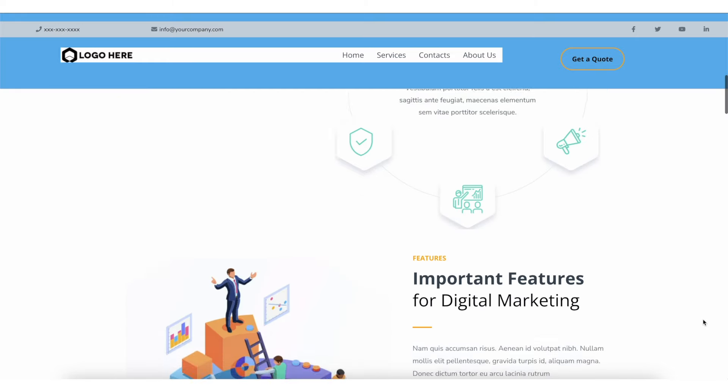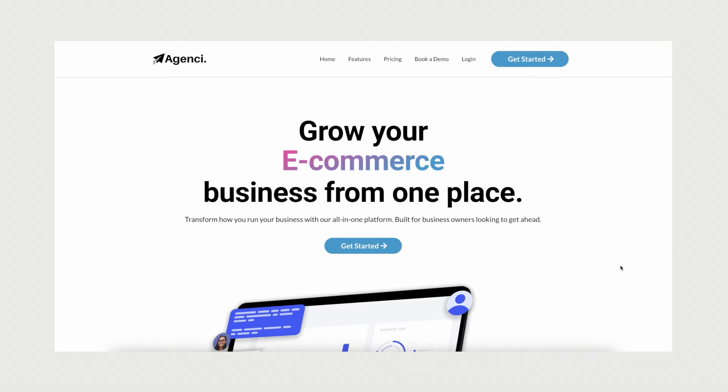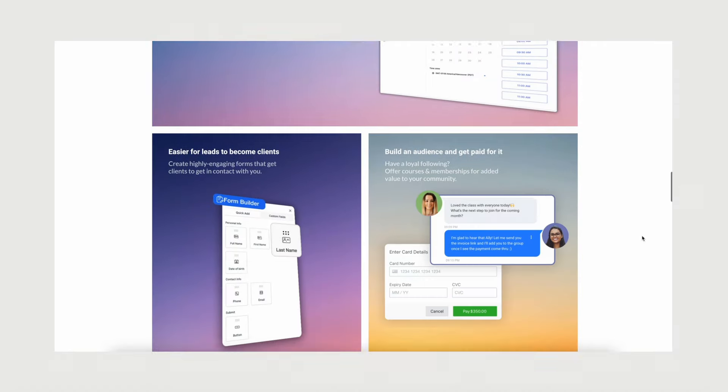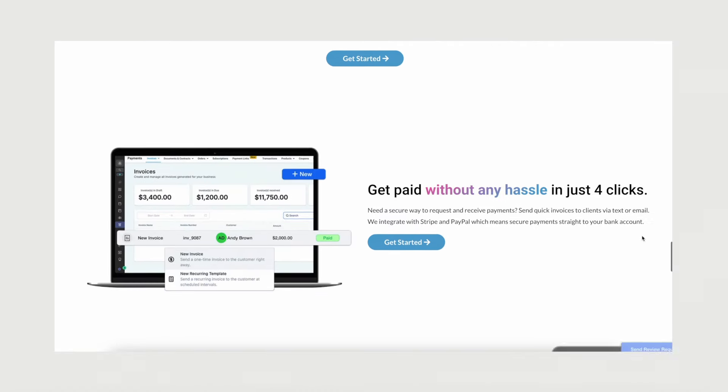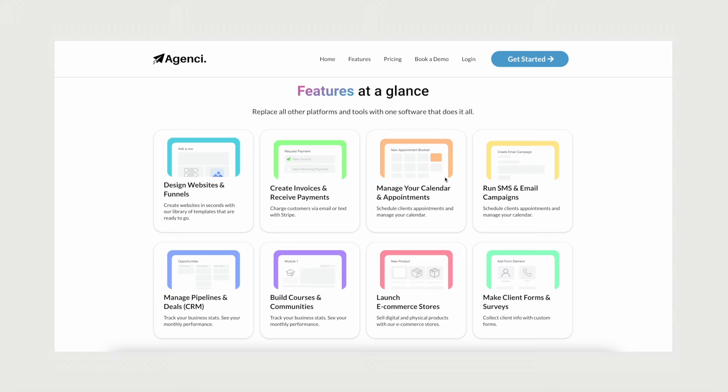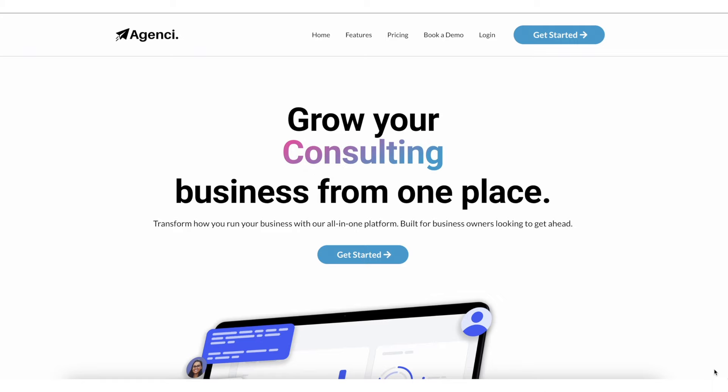Imagine I am a business owner and there are two agencies trying to resell me GoHighLevel. The first agency's website looks like this, and the second agency's website looks different. The question is: which agency would this business owner choose? The answer is obvious — it's the better-looking website. The problem is that 90-plus percent of marketing agencies trying to resell GoHighLevel have websites that look like the first one.